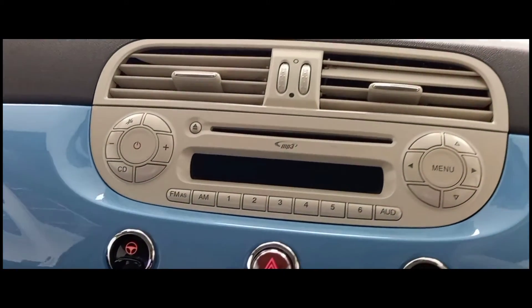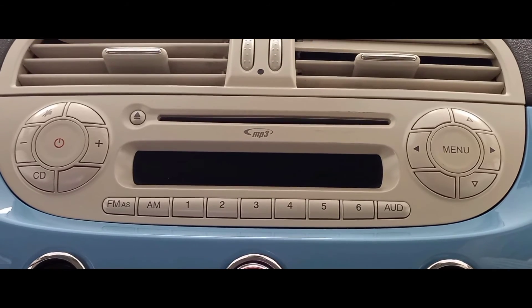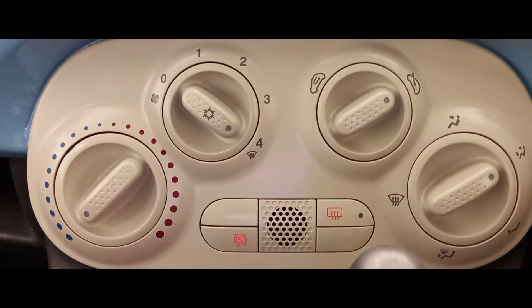As we move away from the wheel and towards the centre console we can see the built-in radio and CD player. And below that is the incredibly useful air conditioning unit which can heat up and cool down the car in no time.